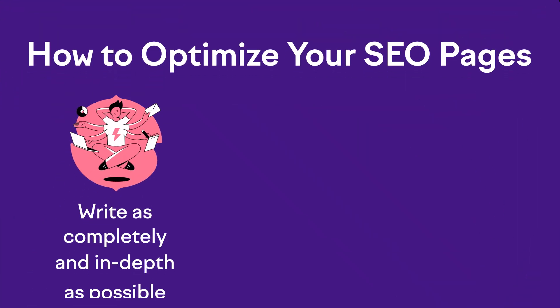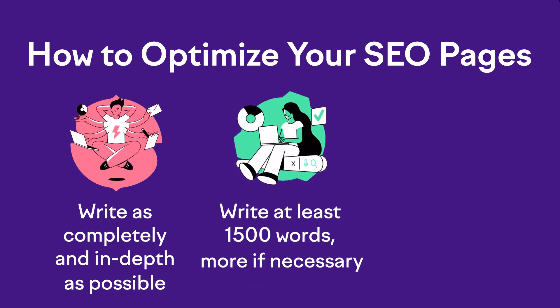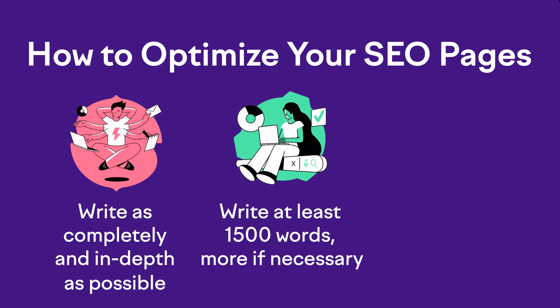The first thing you want to do for each of these key pages is write them as completely and in-depth as possible. It's not enough anymore to just stuff your pages with keywords over and over again — you need to cover the topic better than the other listings appearing next to you in the search results. Depending on your level of competition, you'll want to write these pages to be at least 1,500 words, but quite possibly 2,000 to 3,000 words if you're up against some really tough competitors.